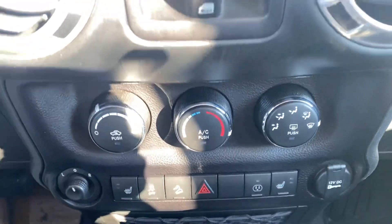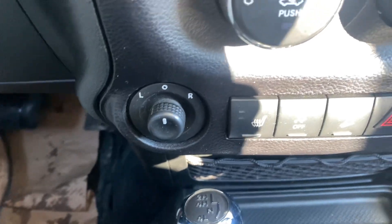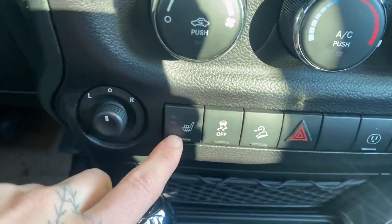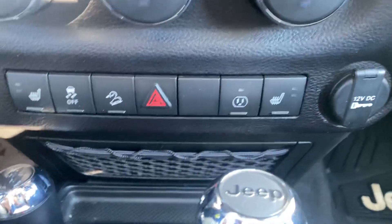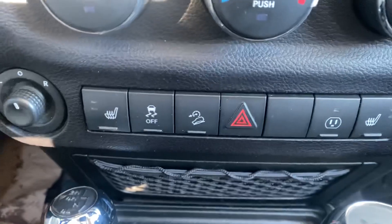Climate control options. You've got your mirror adjustments here for when you have the doors off so you can still control them. Got some heated seats for the driver as well as the passenger. Traction control. Your hill descent assist. As well as a 12-volt and an AC input there.